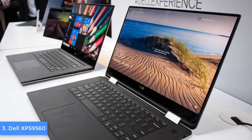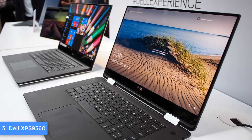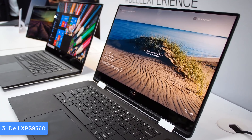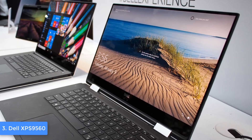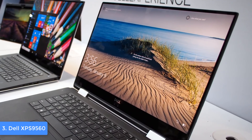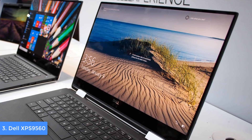Moreover, the battery life may last for a full working day without having to bring your charger around you, but keep in mind that everything depends on the workload. Overall, the XPS 9560 is worthy of considering, and if you ever decide to purchase it, you won't be disappointed.